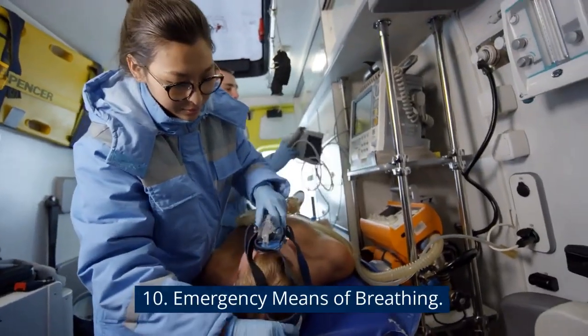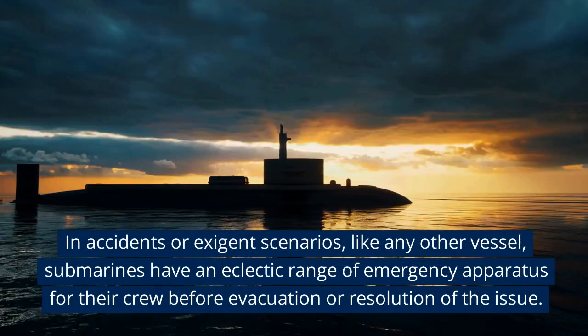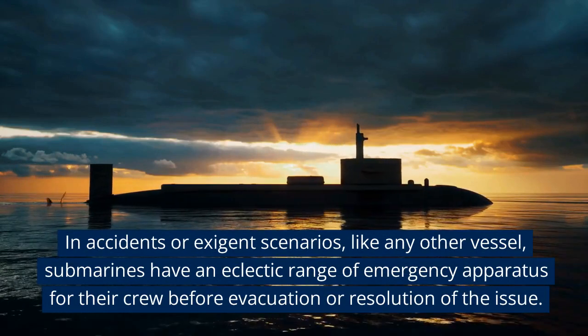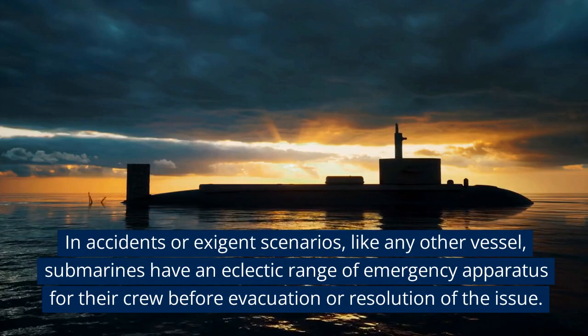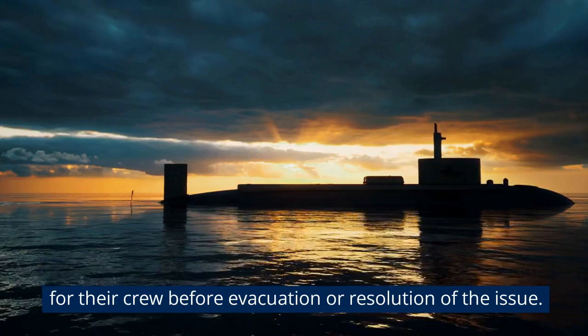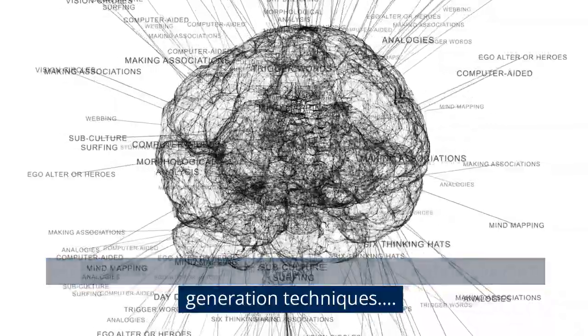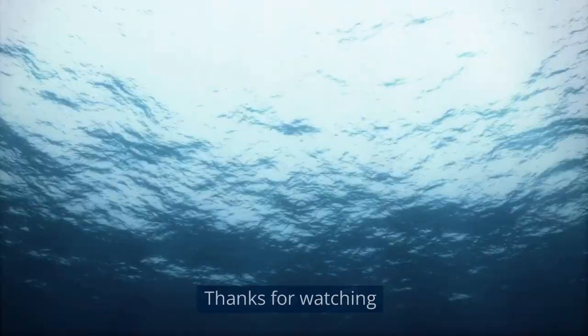10. Emergency Means of Breathing. In accidents or exigent scenarios, like any other vessel, submarines have an eclectic range of emergency apparatus for their crew before evacuation or resolution of the issue. Please let us know your ideas in the comments about oxygen generation techniques. Thanks for watching.